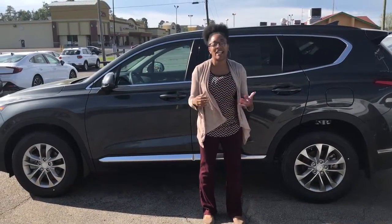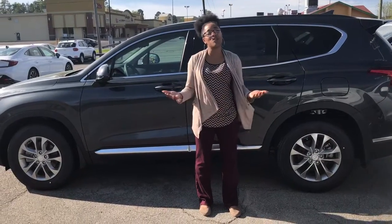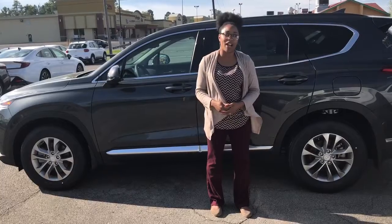So give me a call. My name is Christina. It's 205-314-0301. Let me show you why you'll love the way you're treated here at Tamron Hyundai & Hoover.